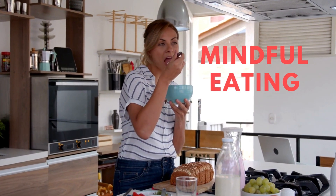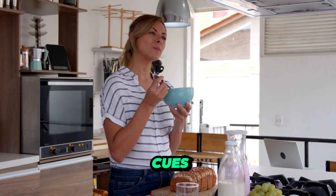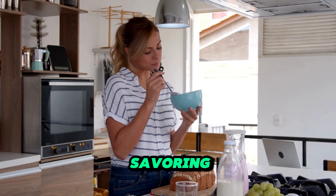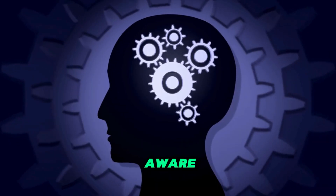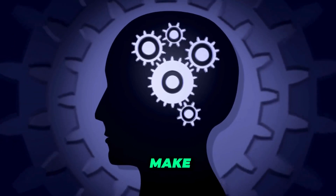Mindful eating. Practicing mindful eating involves paying attention to your body's hunger and fullness cues, eating slowly, and savoring each bite. By being more aware of what and how much you're eating, you can prevent overeating and make healthier choices.